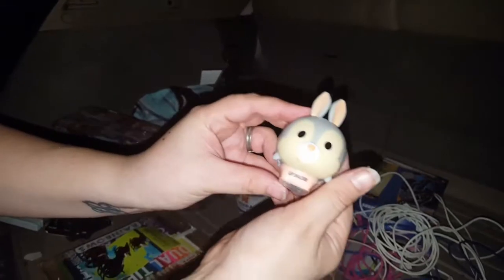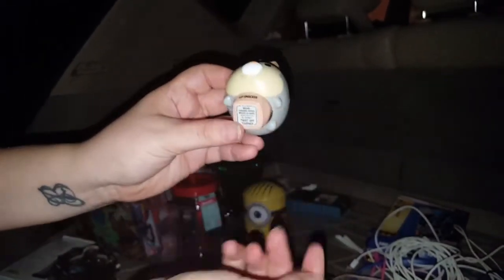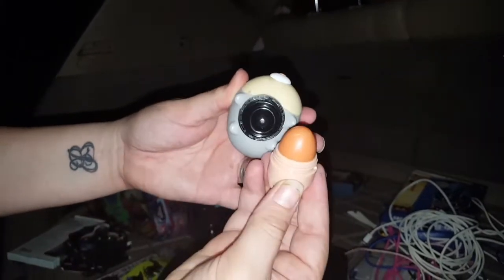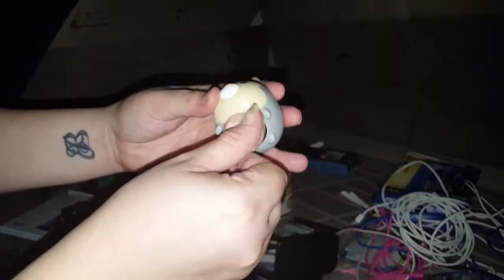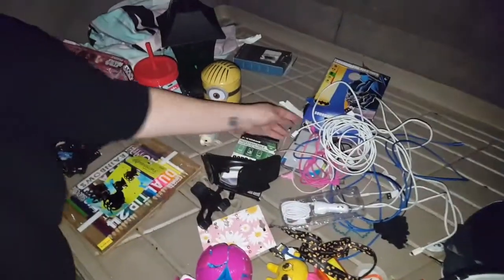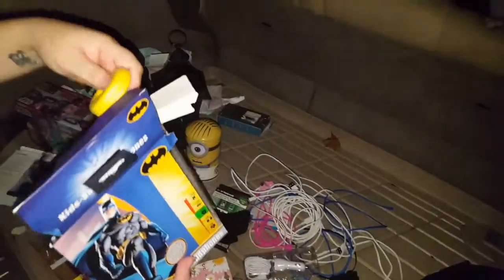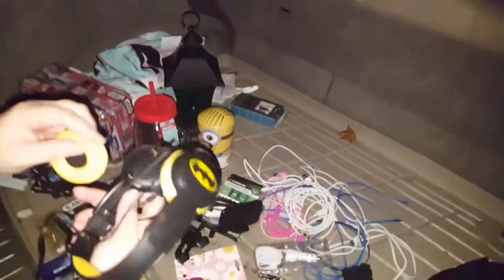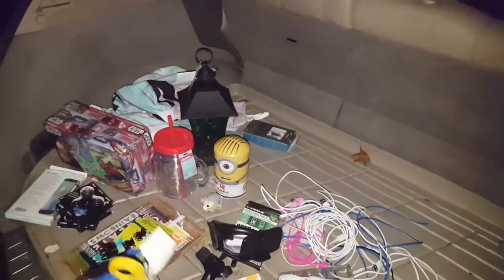Lip gloss - it's been opened so we'll have to toss it out. I think it's supposed to look like a carrot, I'm not sure. Some more Batman headphones - we've gotten these before, they work. Oh wait, I think these are broken - yep, we'll toss these out.